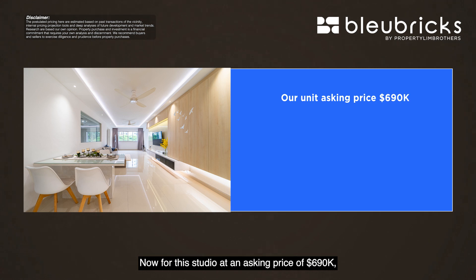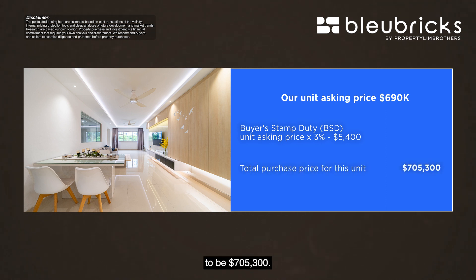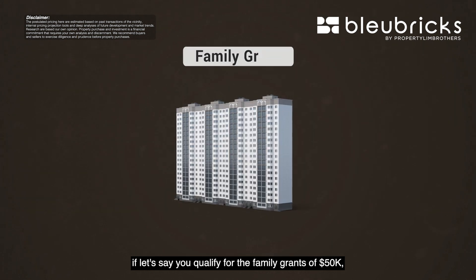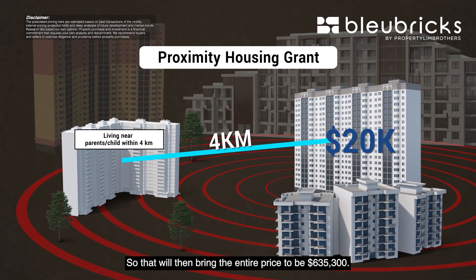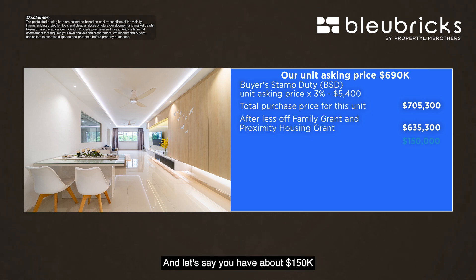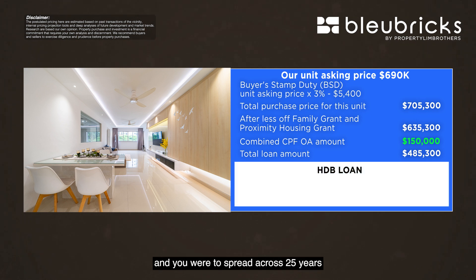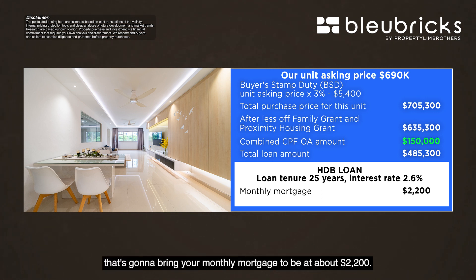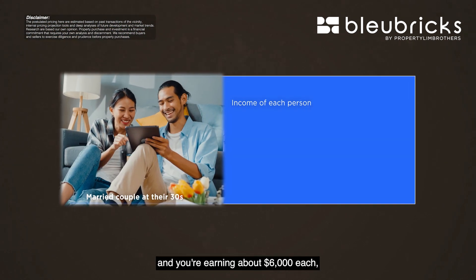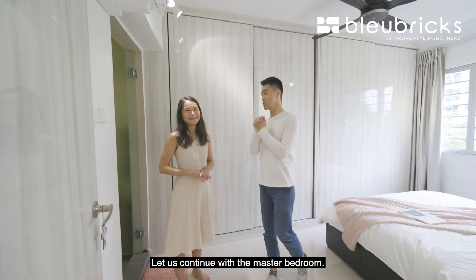For this unit at the asking price of $690,000, factoring in buyer stamp duty of 3% minus $5,400, the total purchase price comes to $705,300. If you qualify for the family grant of $50,000, and if you are staying within 4 km of your parents you get an additional $20,000, bringing the effective price to $635,000. With a combined CPF OA of $150,000, your loan amount is about $485,300. On an HDB loan over 25 years at 2.6% interest, your monthly mortgage works out to about $2,200 — comfortably coverable by CPF OA if you are a young couple each earning around $6,000.